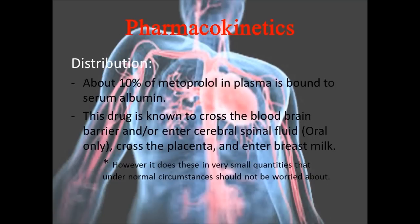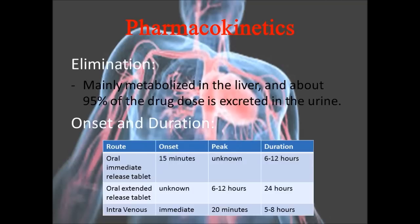About 10% of metoprolol in plasma is bound to serum albumin. This drug is known to cross the blood-brain barrier and enter cerebrospinal fluid, and cross the placenta and enter breast milk. However, crossing the blood-brain barrier and entering cerebrospinal fluid only occurs if the drug is taken orally. This drug is mainly metabolized in the liver and about 95% of the drug is excreted in the urine.